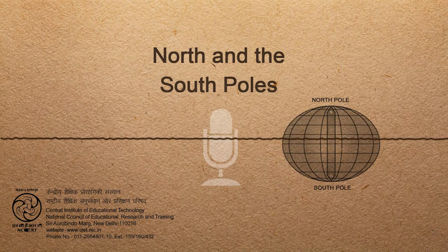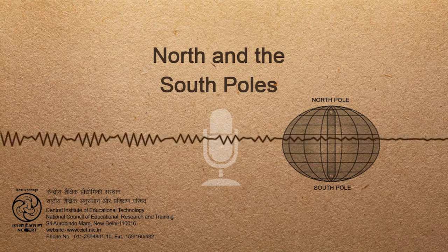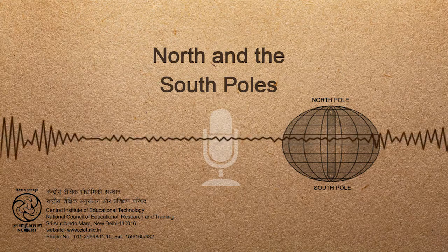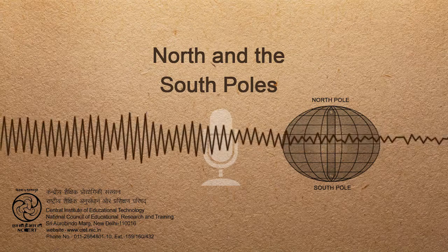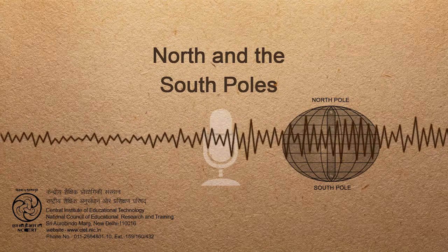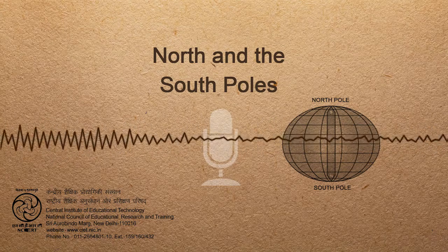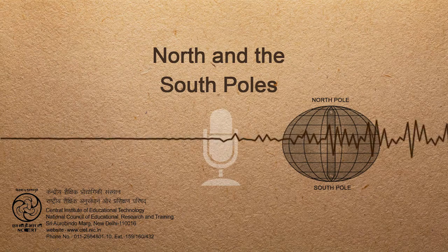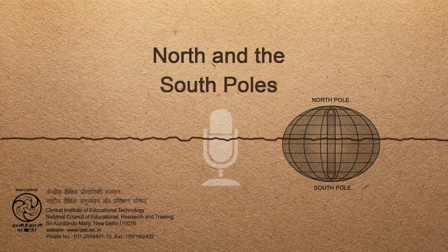It is as if an immense dent, caused by the pressure of some cosmic thumb, has been made at the North Pole, its effect passing through the earth to come out as a swelling at the South Pole. The dent on the top of the world is the Arctic Ocean, the world's smallest ocean. The bulge at the bottom is the continent of Antarctica.